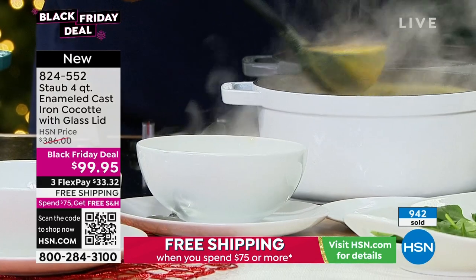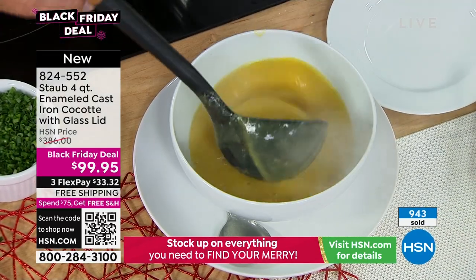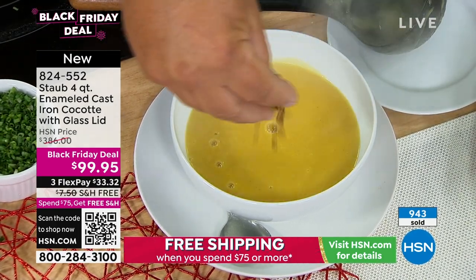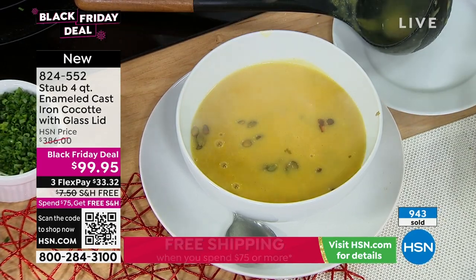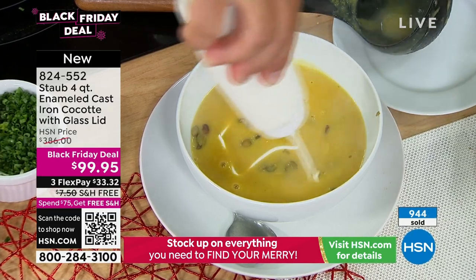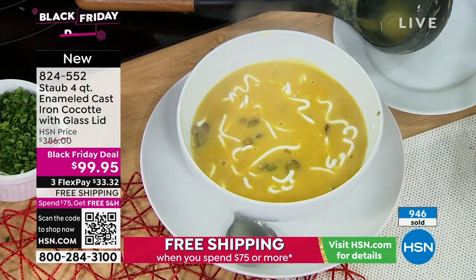This is the iconic original Staub — the French made, French designed brand. These are known for craftsmanship, performance, longevity, and durability. You can put it in the oven, use it on induction cooktop, gas, glass — any of them. You can really cook any kind of dish in this. And I'm telling you, this price you will not find anywhere else right now.